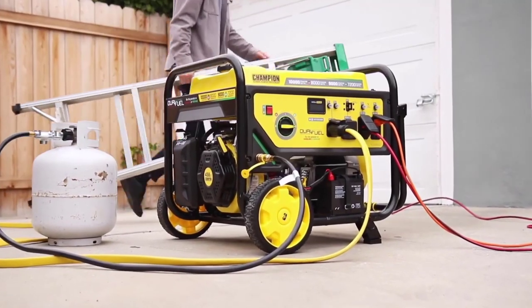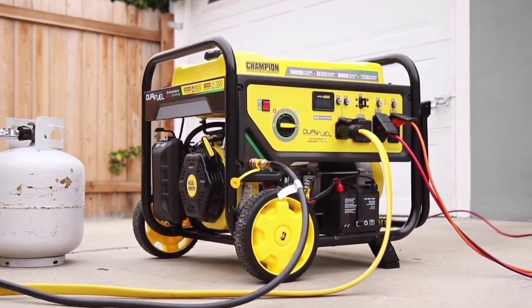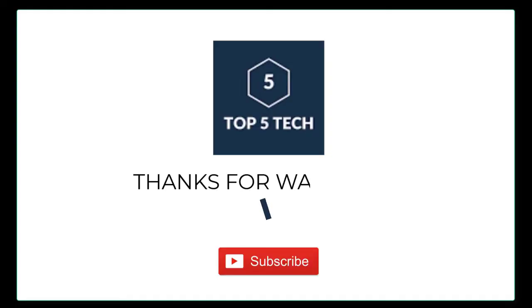Champion's 8,000 Watt Dual Fuel Portable Generator — Innovation, Power, and Dependability.